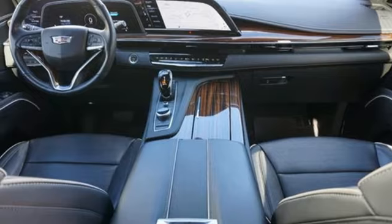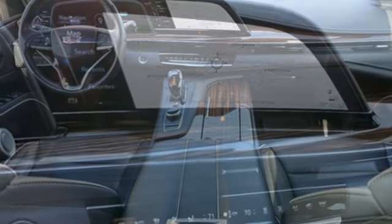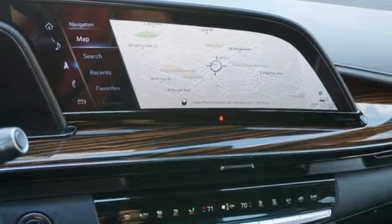Streaming audio, hands-free liftgate, four-wheel drive, and heated and ventilated leather bucket seats.